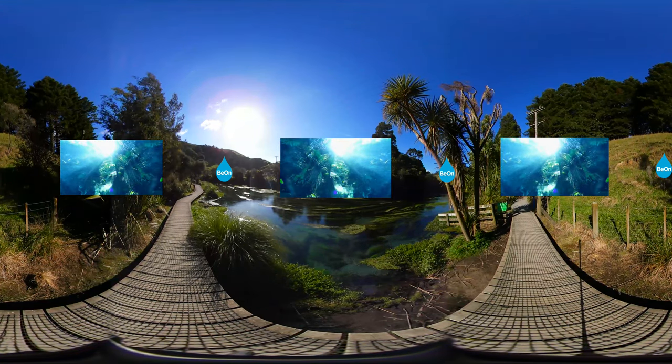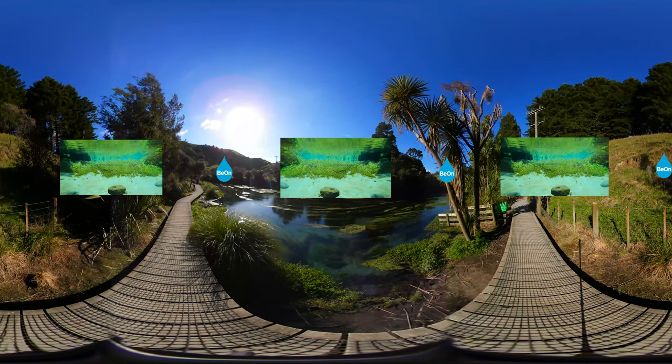The water temperature is a constant 11 degrees Celsius throughout the year.